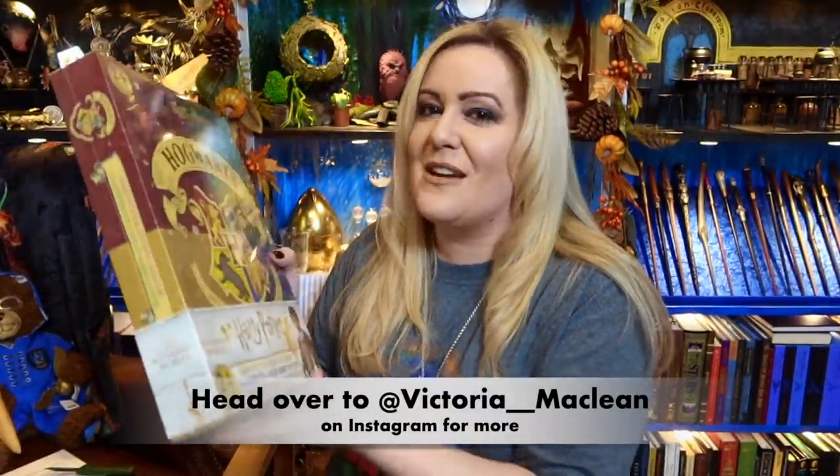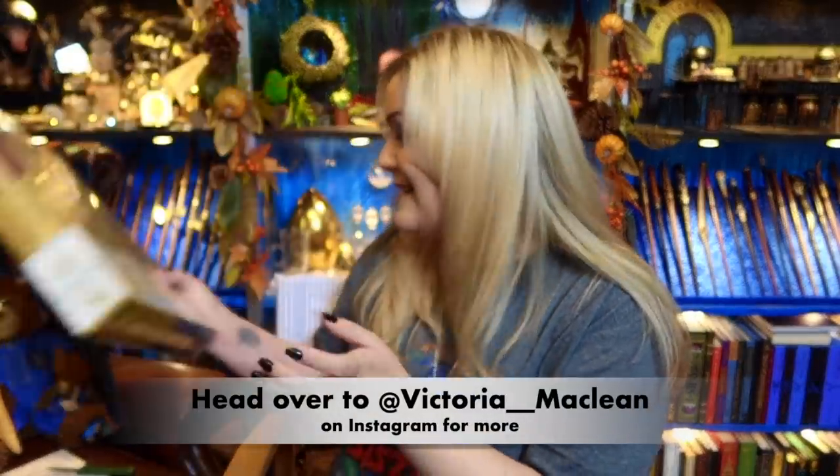I'm so excited. I will do a little thing maybe on my Instagram to show you the inside of that, but I'm not showing you now because that's just a secret.